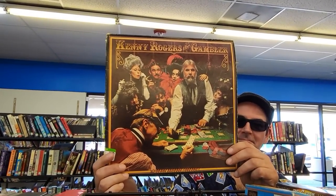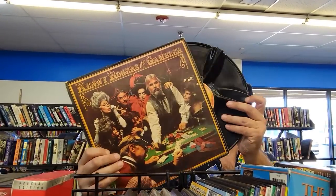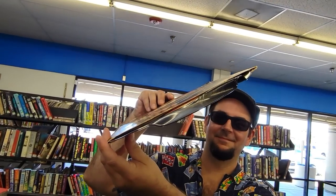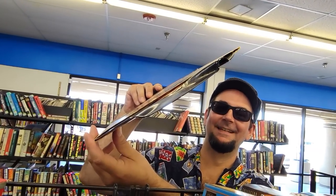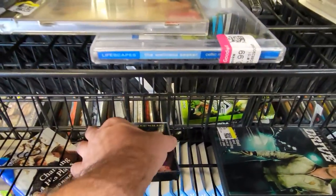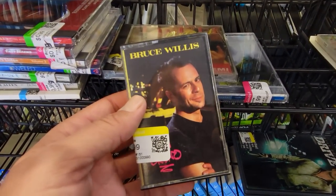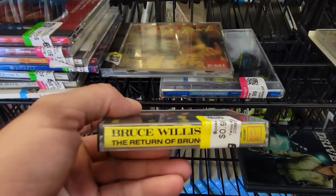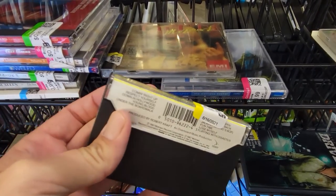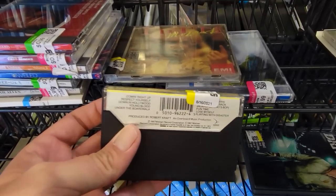It looks like Mark found a record — Kenny Rogers, The Gambler, which is an amazing cover, but unfortunately I don't think that record's going to work. It might skip a little bit. What is this? The Return of Bruno from Bruce Willis? Bruce Willis put out an album? There's no possible way this is good, and for some reason I feel compelled to hear it, so I'm going to go ahead and pick it up.